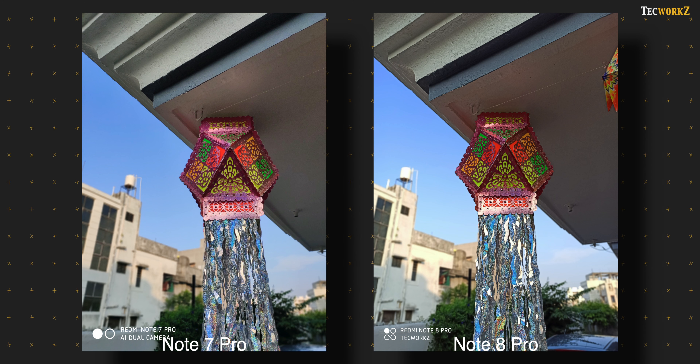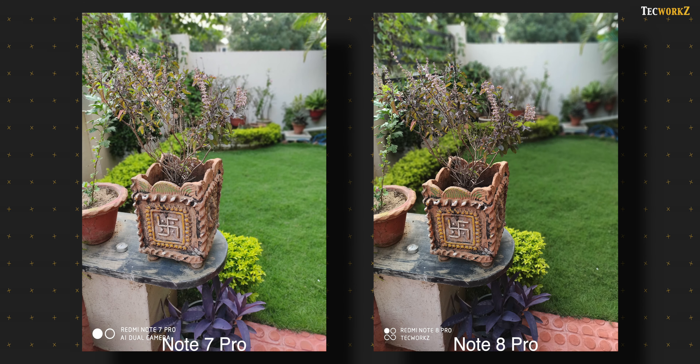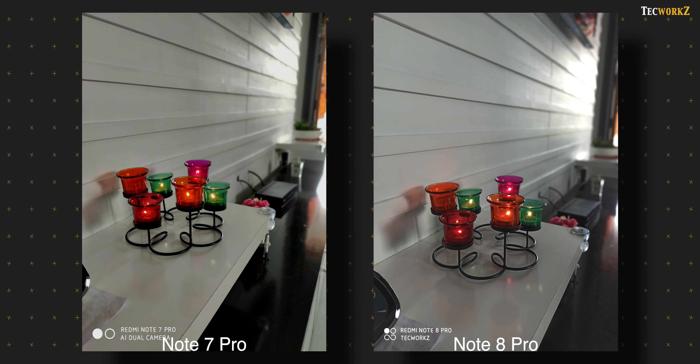We can take portrait shots of objects as well, and the edge detection is near perfect even when the object has complex edges. Again, I noticed the main subject being a bit softer in portraits on the Note 7 Pro. So is Redmi really lowering the camera performance of the Note 7 Pro with software updates, or are the cameras on the Note 8 Pro so good that same images we thought were amazing 6 months back are now appearing a bit softer in comparison? I really hope it is the second case.